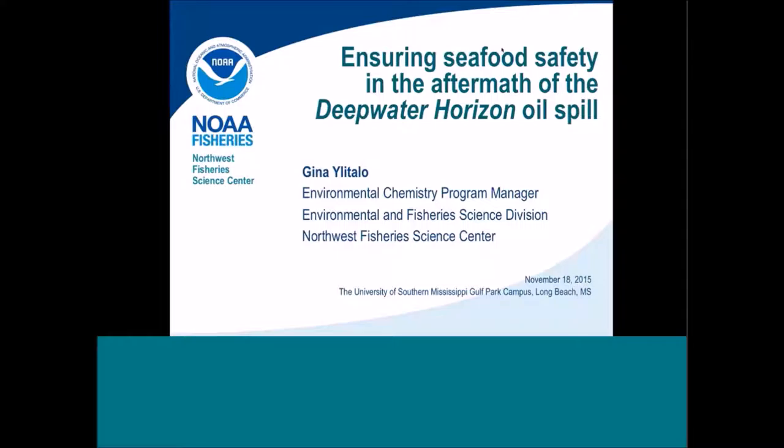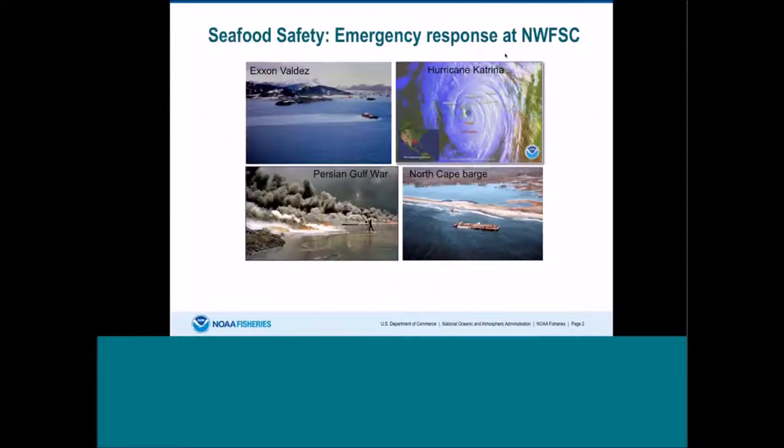Good afternoon, everyone. I'm glad to be here. You're probably wondering why somebody from Seattle would be analyzing samples as part of this oil spill. When environmental disasters such as the Exxon Valdez and North Cape oil spills as well as Hurricane Katrina occurred, there were major concerns about how these events could affect seafood quality and safety. The Northwest Fisheries Science Center has conducted research on the availability, uptake, and disposition of oil-related compounds, and we used this knowledge to address seafood concerns as part of these environmental disasters.